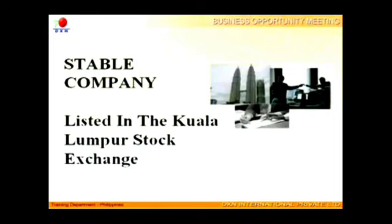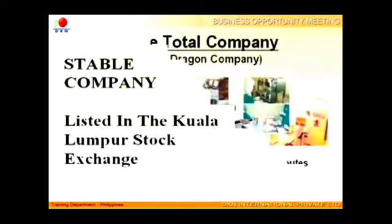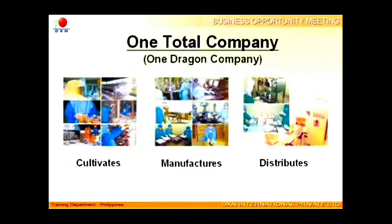DXN is a publicly listed company in Kuala Lumpur's stock exchange market. Thus, the company is highly stable financially and bonus payment for distributors is guaranteed. DXN is an integrated company involved in the cultivation, manufacturing, distribution, and marketing of its own products, without going through any third party.